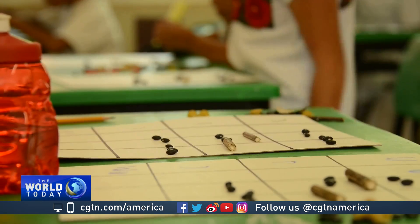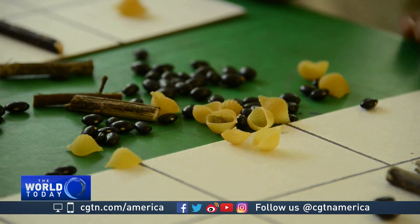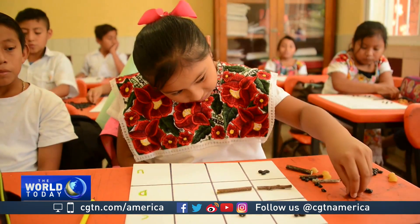Using beans, twigs, and pasta shells on a simple grid, the Mayan method allows these children to solve equations far beyond what could be expected of them.